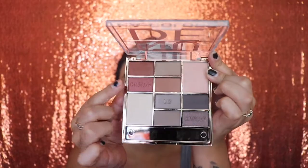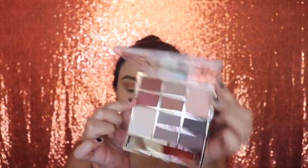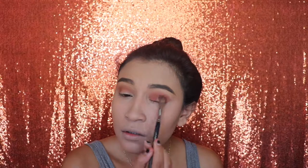Now I'm gonna be using a fan brush to remove all of the extra makeup that fell onto my face. Next I'm going in with this shade — it's a rose, pinkish color — and I'm applying this on my lid. It's super sparkly and pretty, so I really like this shade.